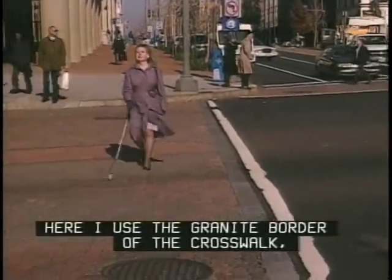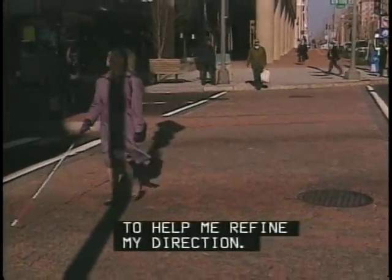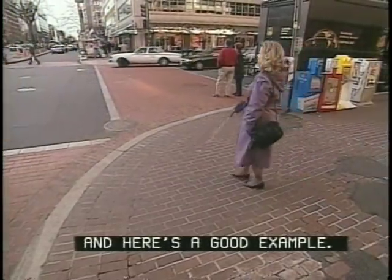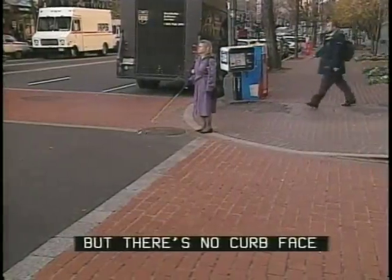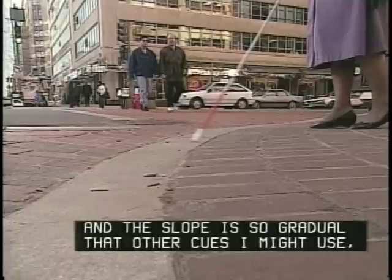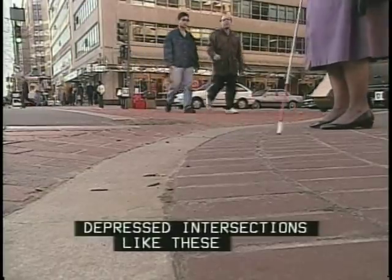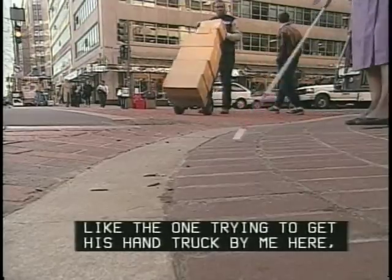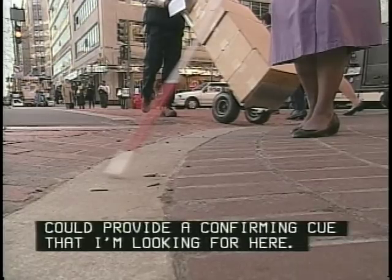Here I use the granite border of the crosswalk as well as the sounds of parallel moving traffic to help me refine my direction. There are some places where a unique tactile cue would really help, and here's a good example: I know by the traffic sounds that I'm near the intersection, but there's no curb face to tell me where the sidewalk stops and the street begins. The slope is so gradual that other cues — like where the counter slope of the gutter begins — aren't available either. Depressed intersections like these may be fine for delivery workers, but they're not necessary for wheelchair access. A tactile border treatment could provide a confirming cue.